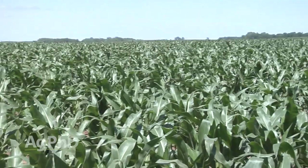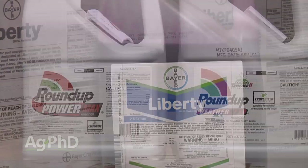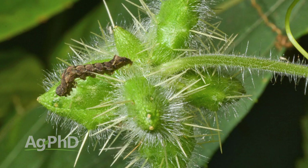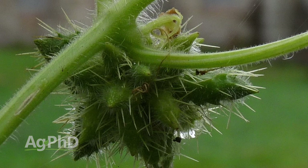In corn you've got a lot of choices, but the ones with longer residual — something like Impact, Laudis, or Callisto with some Atrazine if you can — is a great way to go. And of course if you've got Liberty Link crops, you can use Liberty. Roundup maybe isn't the best weed for that here. Burr cucumber shouldn't be that difficult to control because it's just a summer annual — but like Darren said, when it comes up later in the season, when you can't get good spray coverage on it, and especially if you don't use a good residual program, it can be a really difficult one, and it does seem to be spreading across the country.